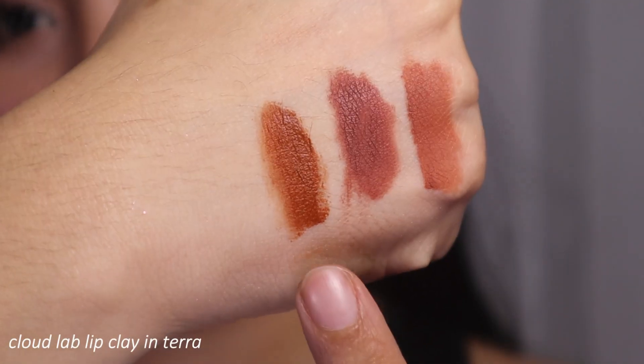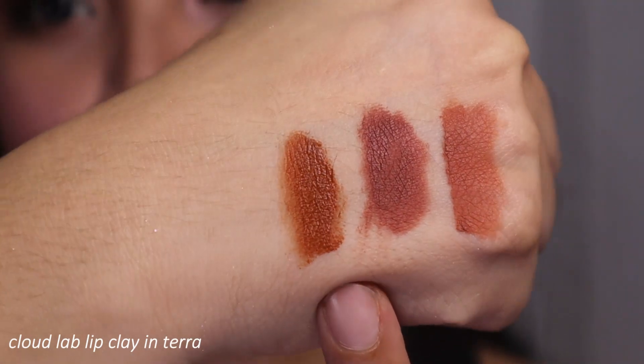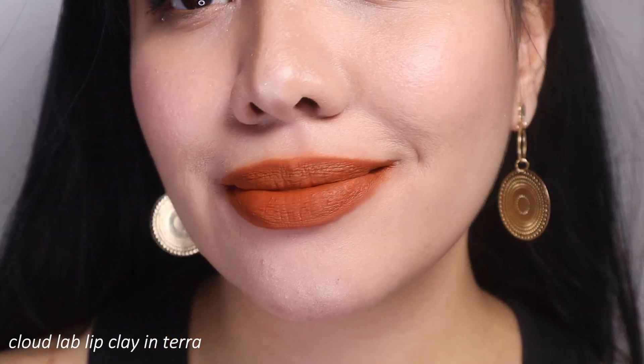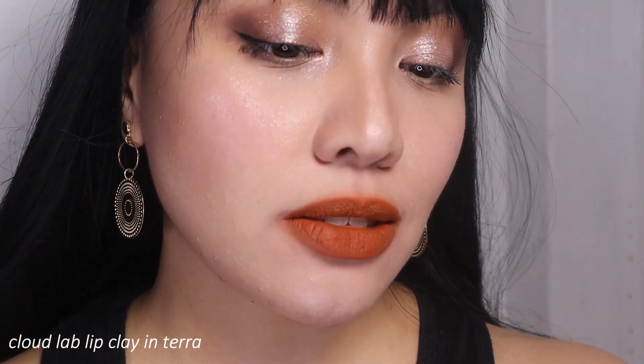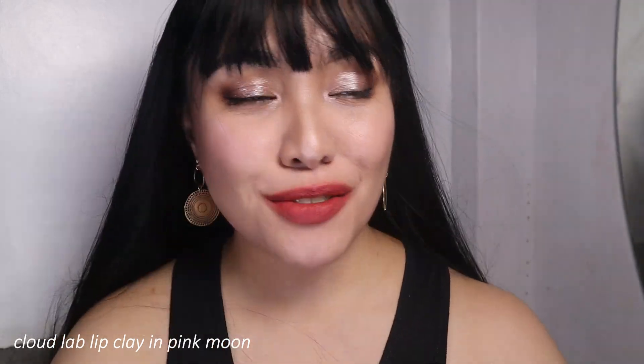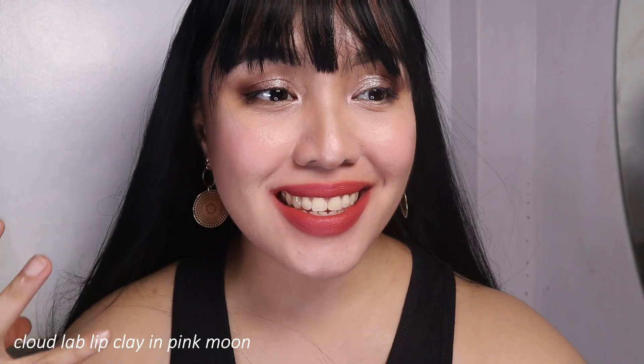Next shade is called Terra — I feel like this is the closest thing to a burnt orange shade. This is Terra in one layer, and now another coat — this is Terra in two coats. Yes, the closest description is burnt orange, but it has a tendency to look a bit rusty. It will depend on your skin tone. Next batch — the first shade is called Pink Moon, a bright corally pink color. In two layers, it's a very beautiful papaya pink, bright and really nice for daytime.